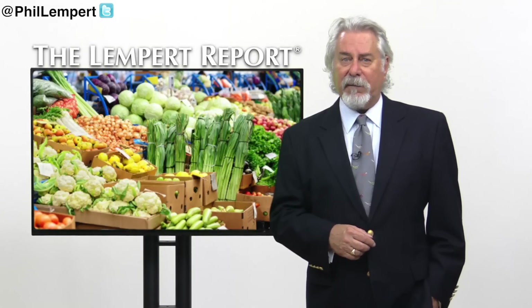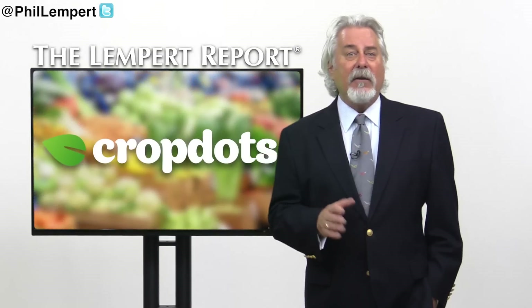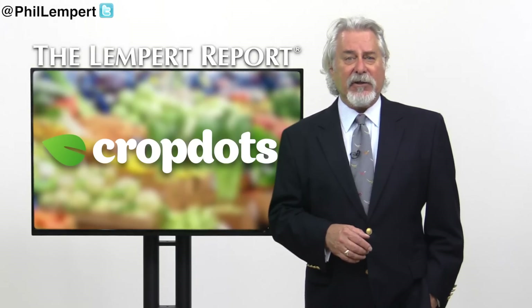Well, one startup is tackling that. Check out CropDots, the mobile peer-to-peer marketplace that allows local food producers throughout the nation to connect and sell to local consumers.